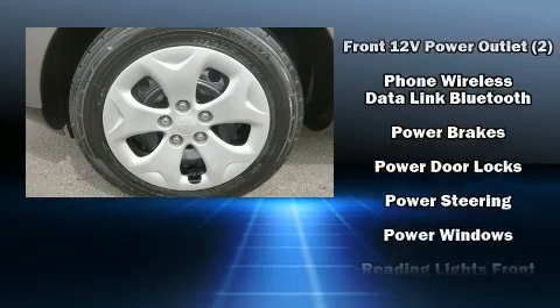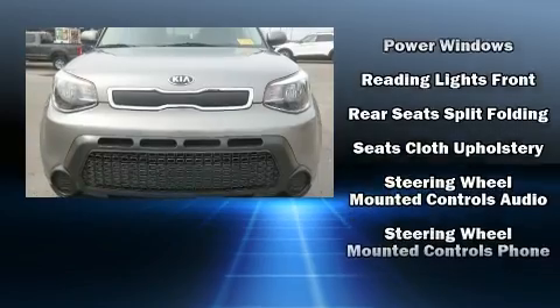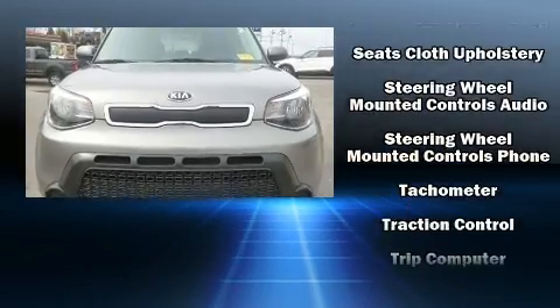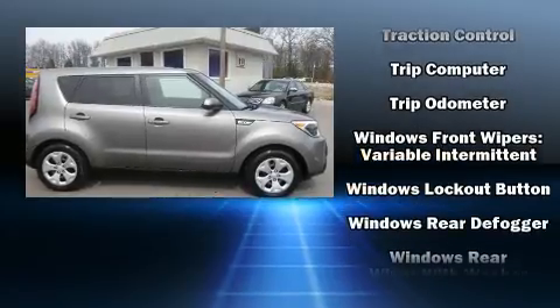Kia also prioritized safety and security by including dual front impact airbags, front side impact airbags, traction control, brake assist and four-wheel disc brakes with ABS.